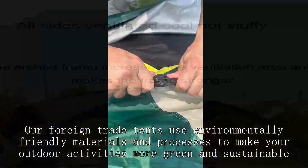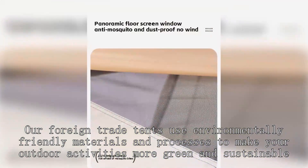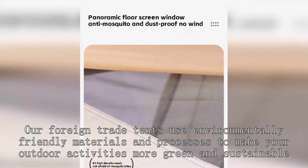Our tents use environmentally friendly materials and processes to make your outdoor activities more green and sustainable.